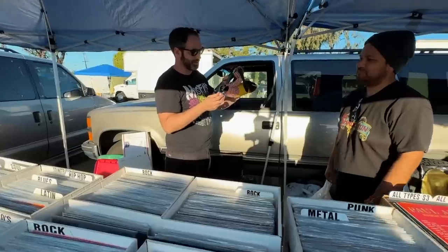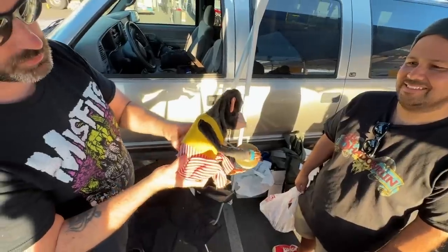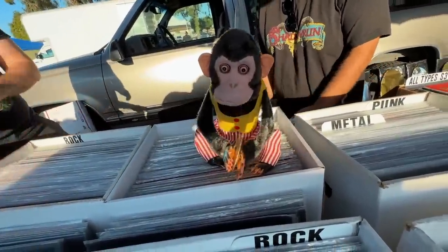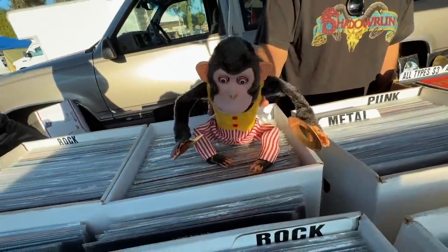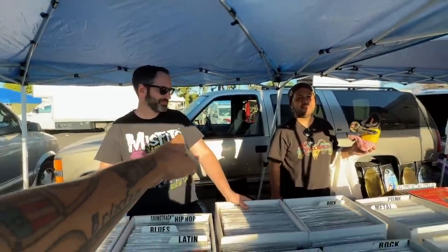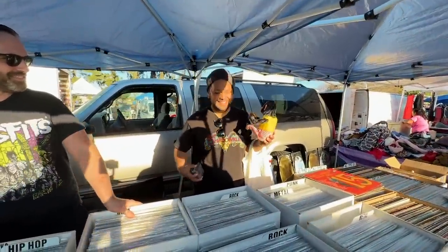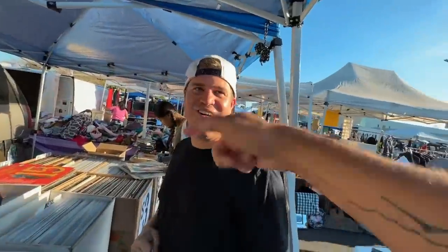Ricky's looking at a vintage wind-up cymbal monkey. Let's see if he still works — oh boy. Wow, that's amazing! That's so sick! Everyone starts cheering — Ricky, Ricky, Ricky! Now Ricky has to buy him. Got him. Curtis got him. Sold.